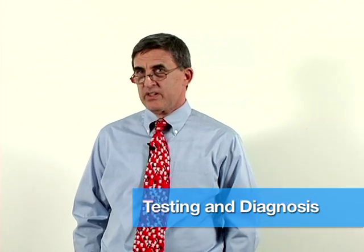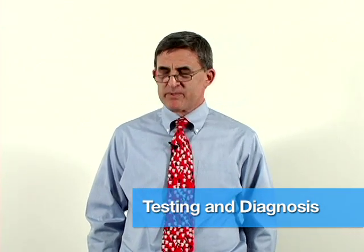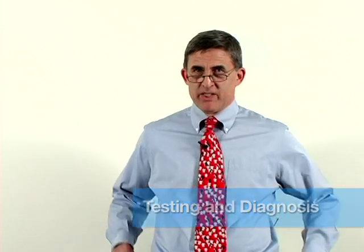I'm going to talk just for a few minutes about testing and diagnosis. That's an area that's really improved over the last 15 to 20 years. We've made some really important advances, and I think there'll be some more advances made too.